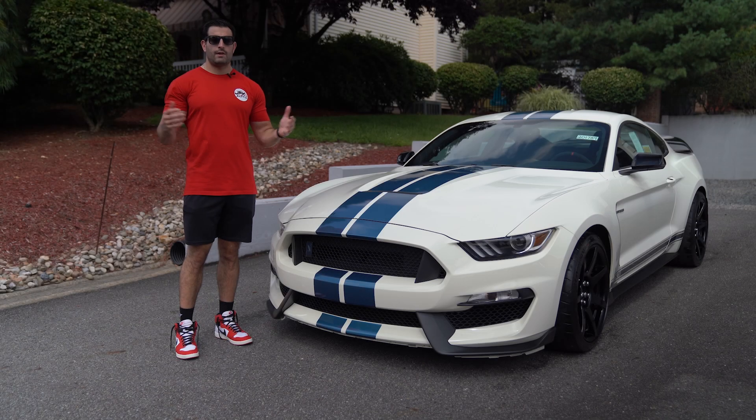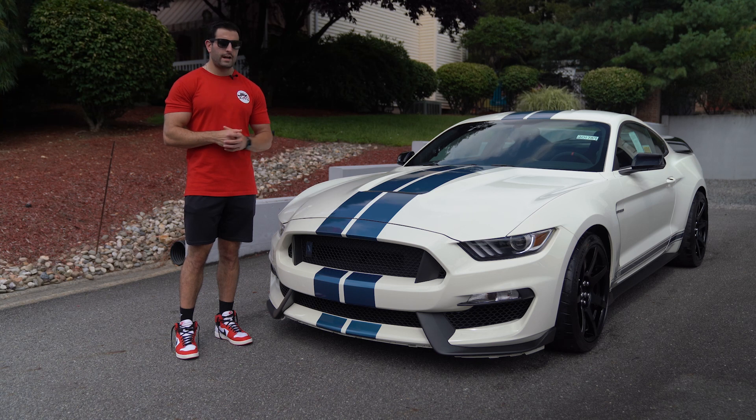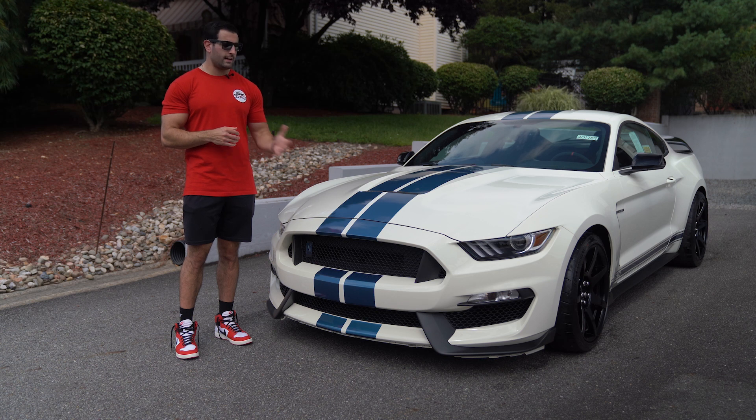That's a wrap on our 2020 GT350R Heritage — still in the wrapper, 31 miles, non-dealer prepped, a great collector car and investment grade. Please follow along and subscribe if you haven't already to see more great content on the way.